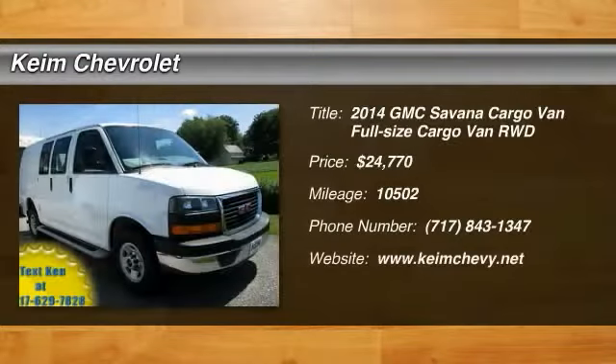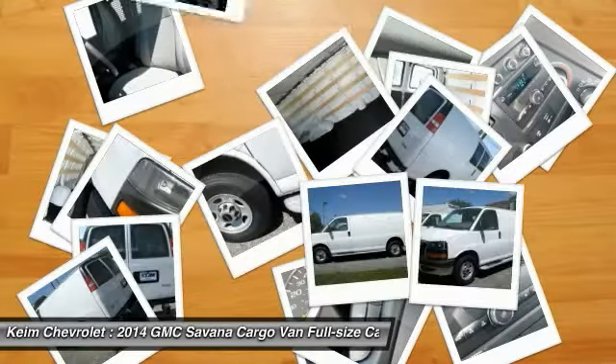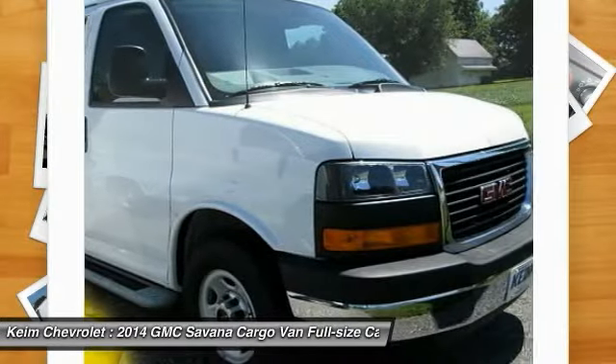The 2014 Savanna passenger van is a blend of comfort, convenience and style. Available in 8, 12 and 15 passenger models.